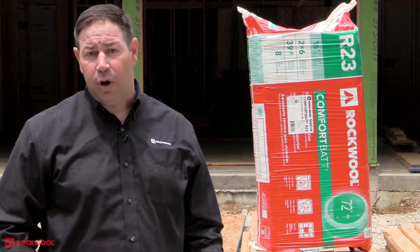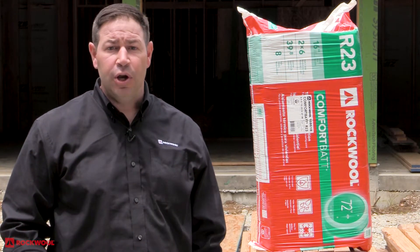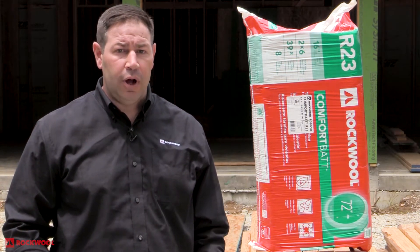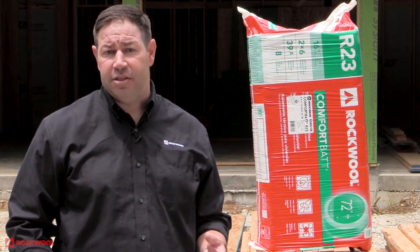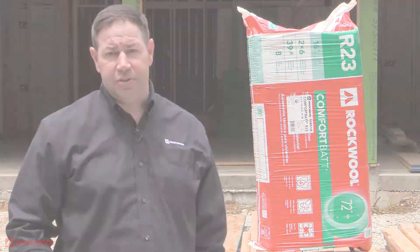Hello and welcome to Behind the Walls. During the course of this series we'll be diving into the hard-working wall assemblies of builders and contractors nationwide, showing how they're utilizing Rockwool in their builds. Join me as we go Behind the Walls.